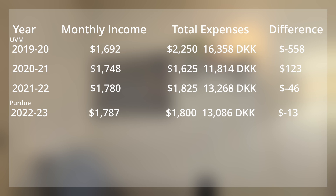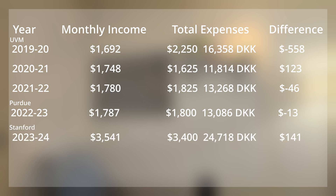Now let's look at Stanford. You get a monthly income — I'm guesstimating here — of about $3,500. But you're living in San Francisco, so it's also going to be a lot more expensive. This is a rough guesstimate: if you want to live approximately the same lifestyle, you're going to be spending about $3,400, or 24,000 Danish kroner, a month. So you might have a slight surplus, but I would not bank on it.